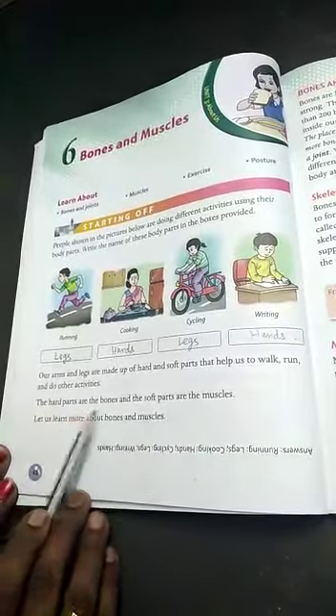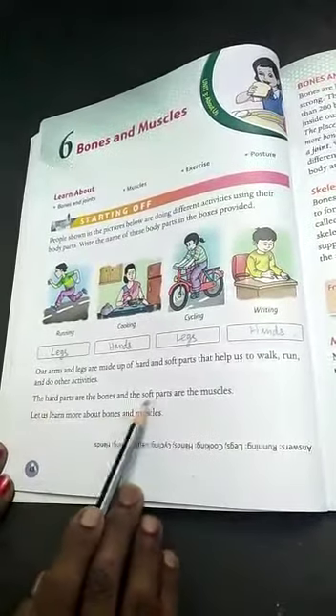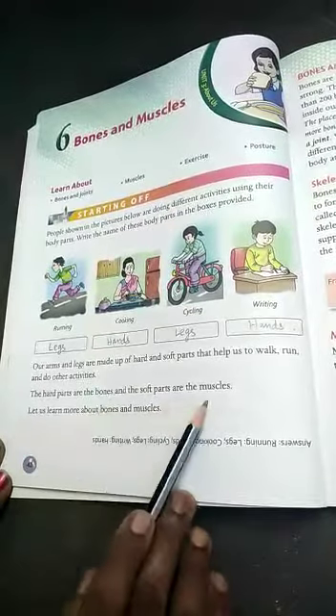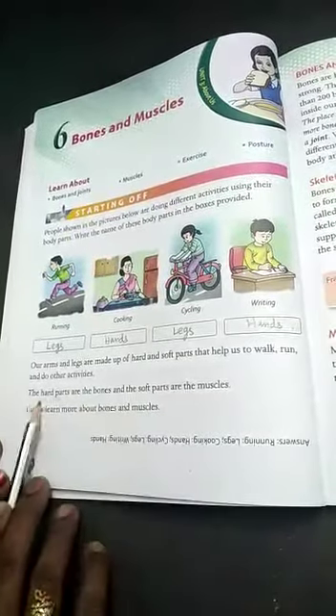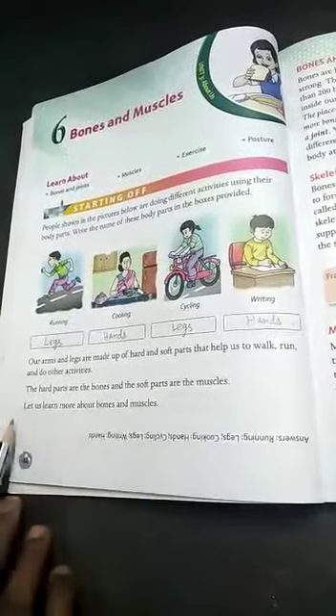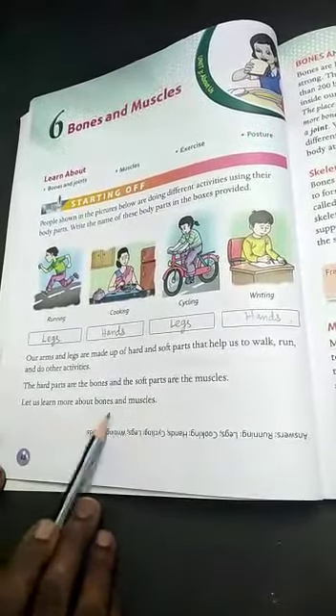The hard parts are the bones and the soft parts are the muscles. Bones are called 'elumbikal' and muscles are called 'thasaikal'. That is, hard parts are the bones and soft parts are the muscles. Let us learn more about bones and muscles.